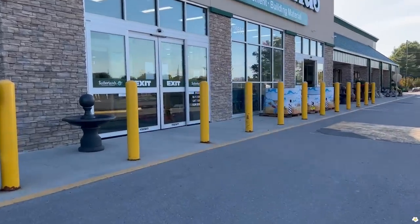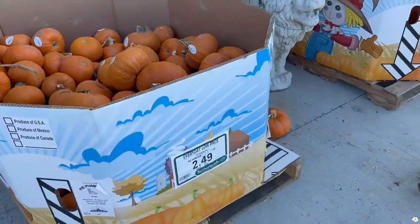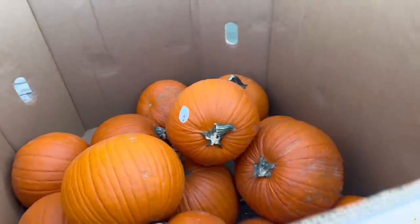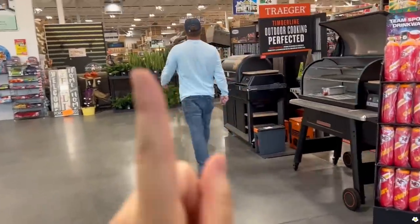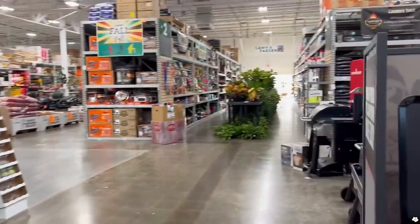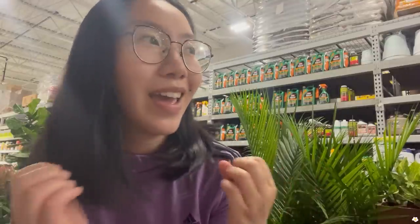We're going to Sutherlands today! They have pumpkins for $2.49 and $4.99 for the bigger ones, but we're not here for those. We are here for these tropical plants — they have more over here. Oh my gosh, I'm so excited to show you guys! If you don't know what Sutherlands is, it is a home improvement chain store with a garden center, and they recently just got a lot of house plants in.